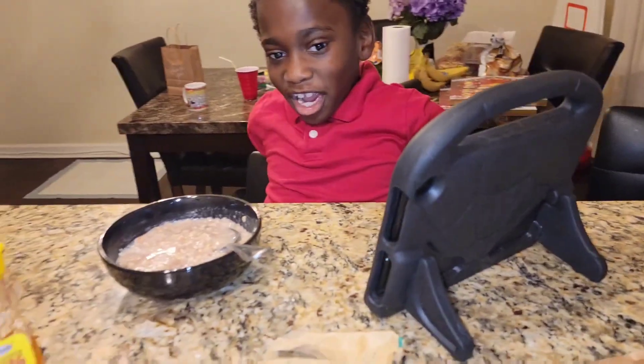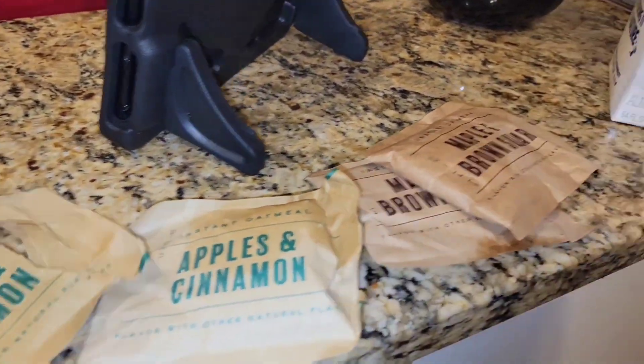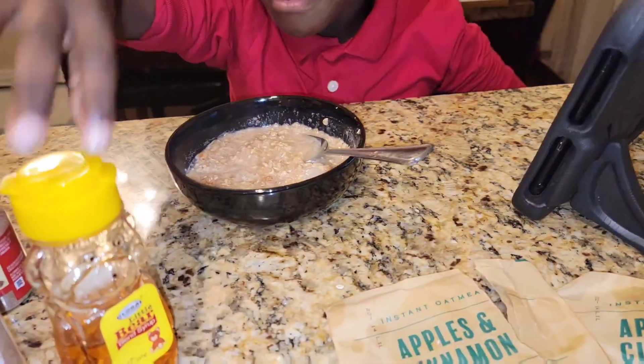Happy Tuesday! It is 7:22 a.m. Just made Tyson some apple cinnamon oatmeal. I'm waiting for my girl to come down — she's still getting beautified, y'all. Y'all know how they do.